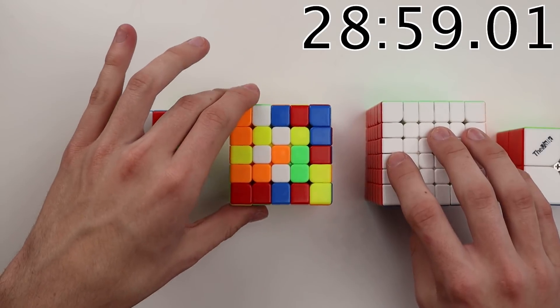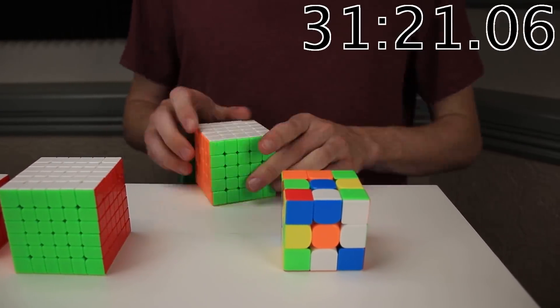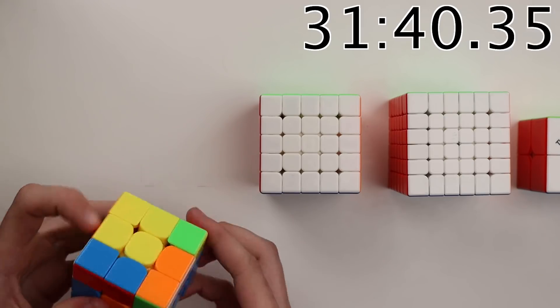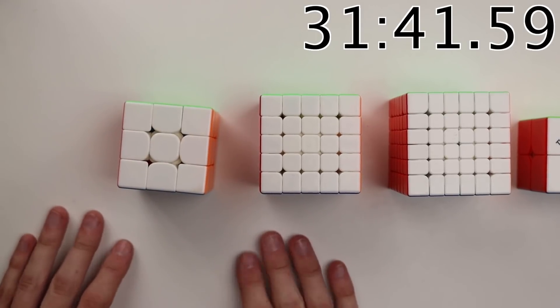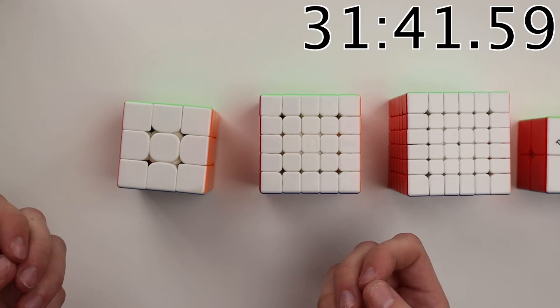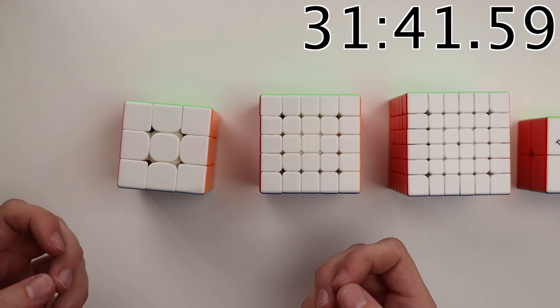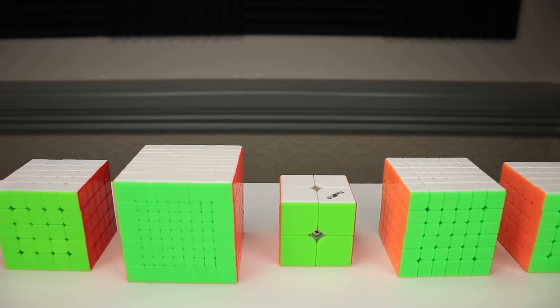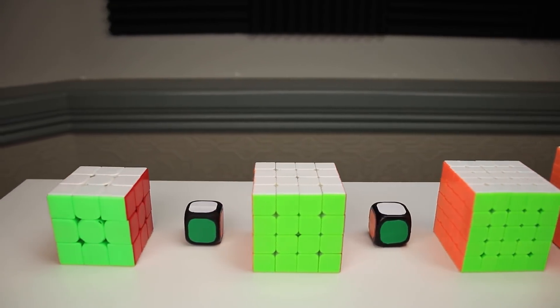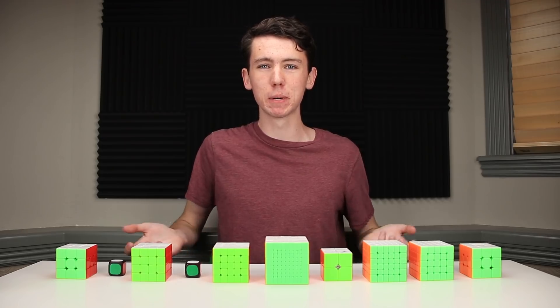And we got the 6x6 down, just 2 more to go. Here we go with the last cube of our Pi Day relay. It is finished. 3141592653 — 10 digits of Pi. And look at that timer: we got 314159.